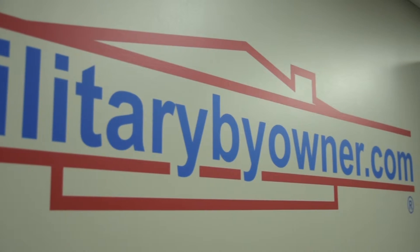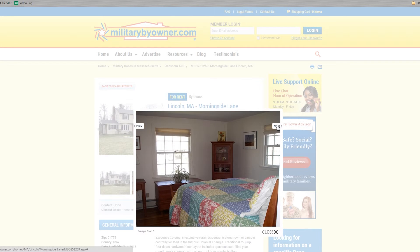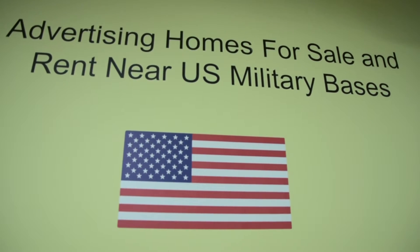Our clients do expect us to use Military by Owner, and a lot of them are already using it. It's a great way to showcase a home — I can get more information and more pictures in there. We have a very tech-savvy community who are out there buying homes and want to know every little thing they can find, and they are very excited and happy that we are using Military by Owner to help them meet or exceed their real estate goals.